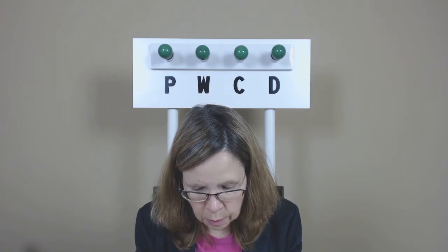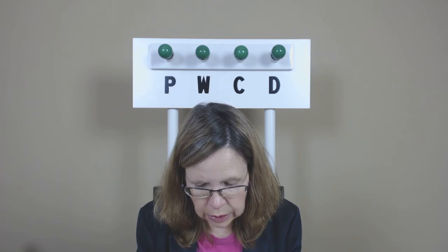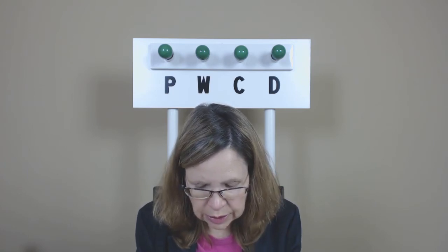Jolene Poovey, P-O-O-V-E-Y. Elizabeth Tukinski.